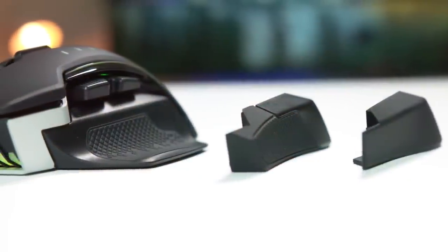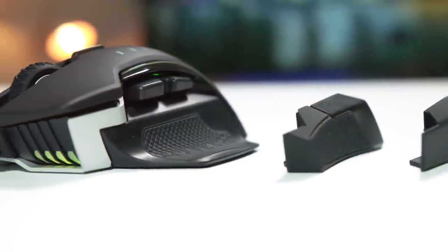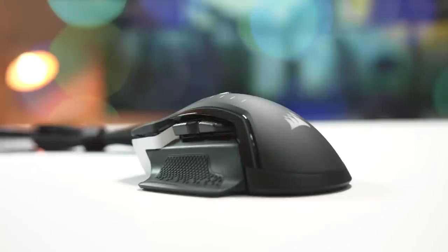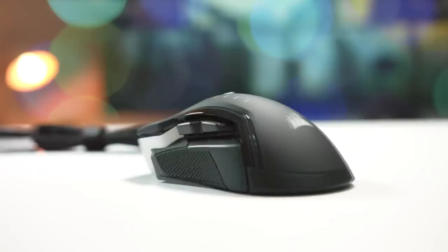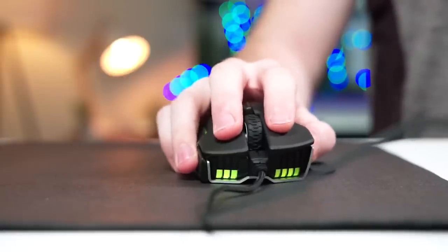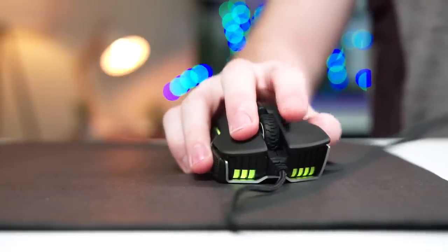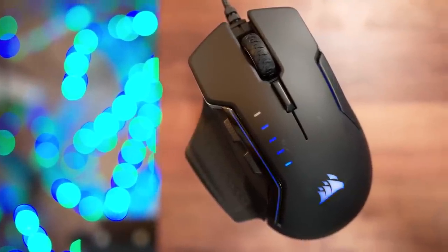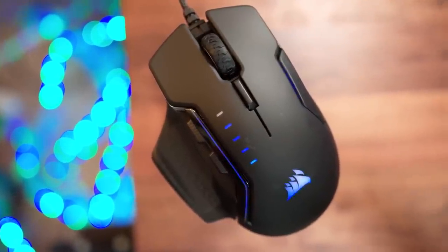First, a special shout out to Corsair as they're sponsoring this episode of Room Tour Project. Definitely check out their new Corsair Glaive RGB gaming mouse that is actually modular — you can switch out the thumb grips to really switch it up and make it fit your playstyle. With a 16,000 DPI sensor and 3-zone RGB lighting, this could be the next mouse for you. I will put a link to it in the description down below.